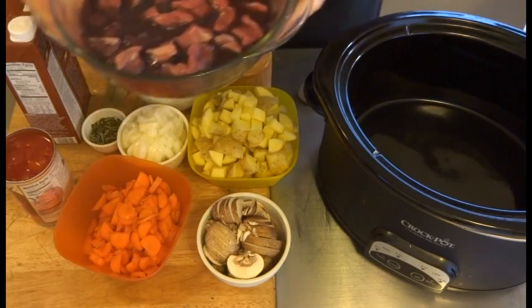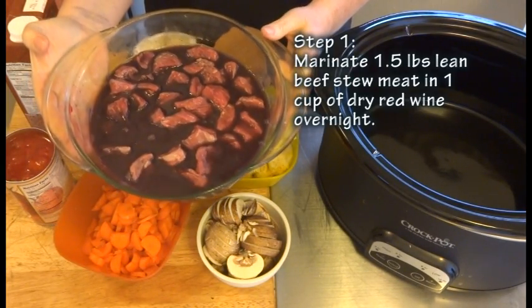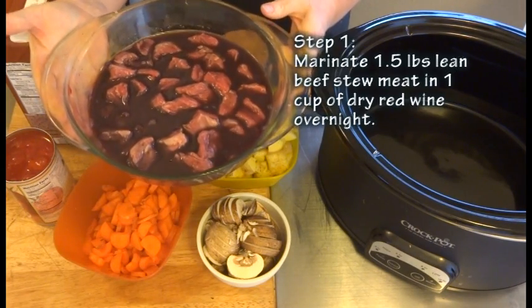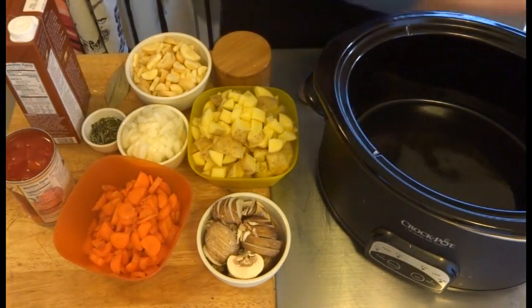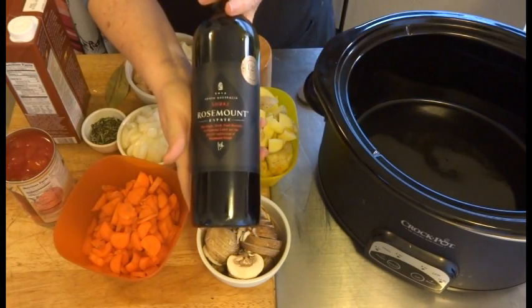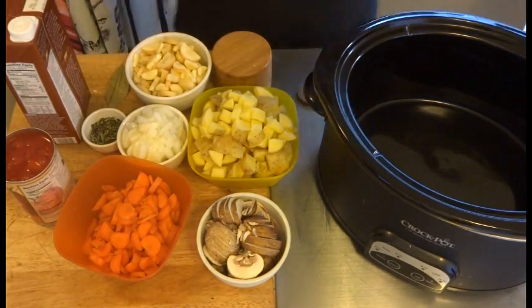You actually want to start this dish the night before. I have a pound and a half of lean beef stew meat that I cut into slightly smaller chunks, and I marinate it in one cup of red wine overnight. That's really going to infuse the flavor of the dish. I use this great Australian Shiraz — it's a nice, full-bodied, dry red wine that will add a lot of flavor.